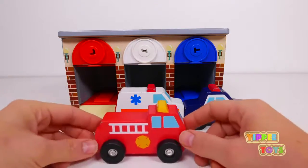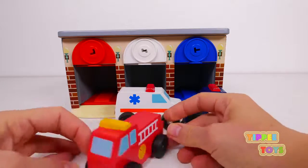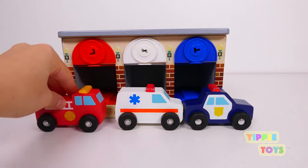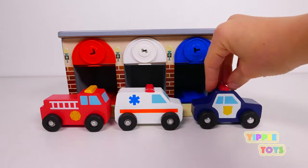Whoa! And it looks like the fire truck is having a really busy day too, helping out all the people and putting out all the fires. Check out these super cool three emergency vehicles — we have the police car.